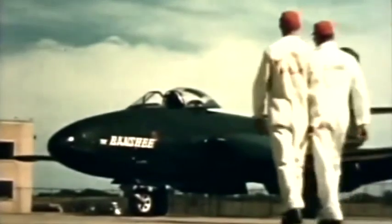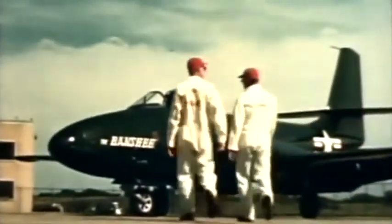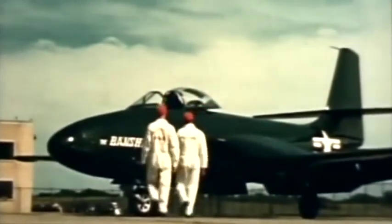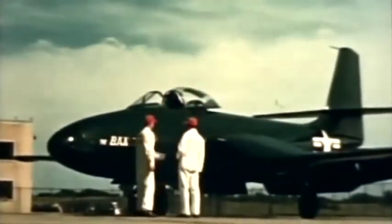Now, while it's getting a ground inspection, let's give it the once-over ourselves. First, its jet engines, buried for maximum efficiency in the thickened wing roots of the plane near its axis. There are scoops gulping enough air every minute to empty 42 railway tank cars.